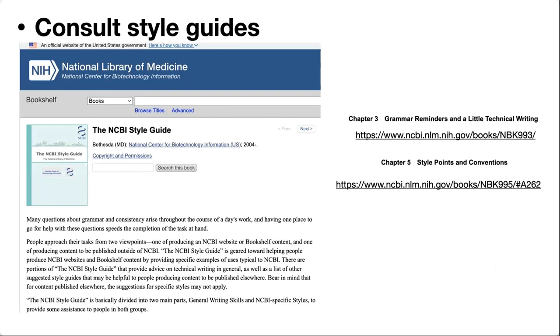When in doubt, consult the style guide. This NCBI style guide is really, really great. Let's go take a look.